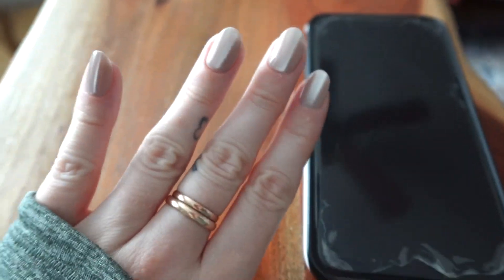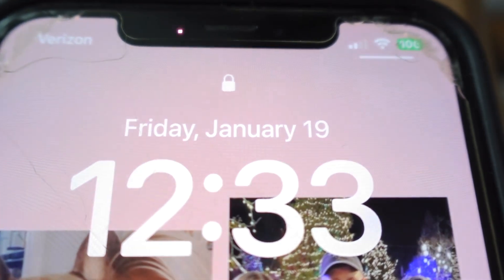Here's a closeup of how the nails look, as well as the time and date that I put the nails on.